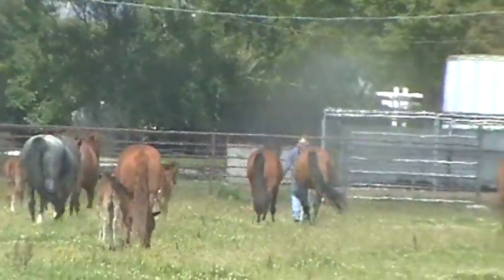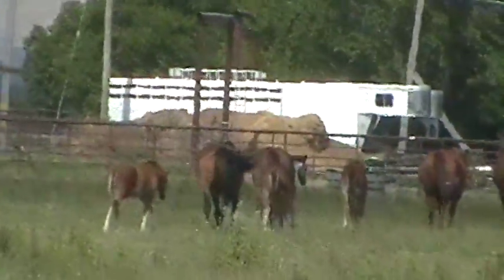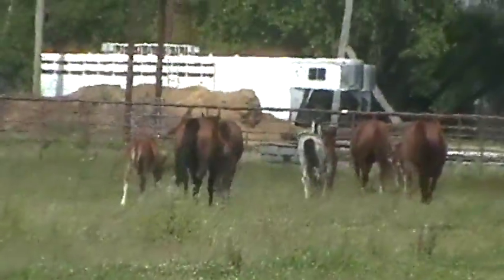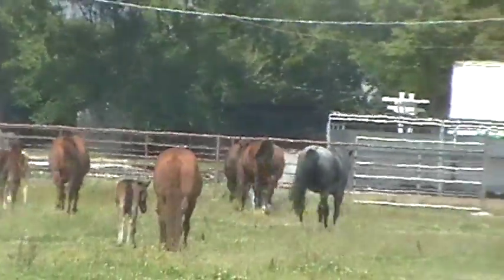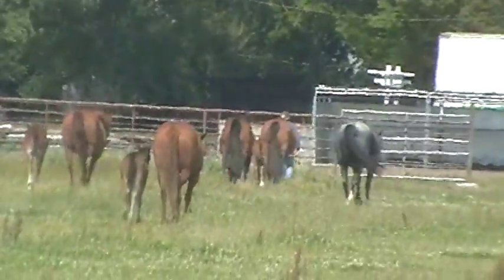I don't know if they're bringing all these horses into the barn. When you take that one horse, the little baby is going to hang with the mom, and all the other horses seem to be following. So it looks like this is some sort of routine — catch the lead mare out here, the other horses will follow, and that way you can get all the horses where you want them to go.